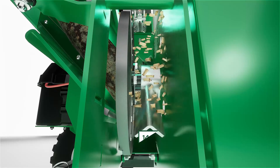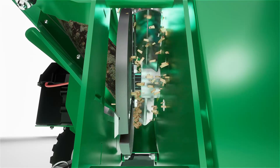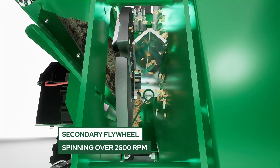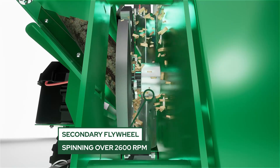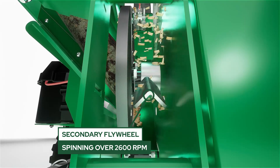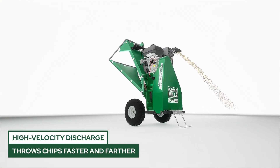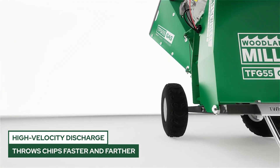Chipped material passes through the primary flywheel where it is then gathered by the paddles of the secondary flywheel to be discharged. The secondary flywheel spins more than 2600 rpm. This produces a high-velocity discharge, letting you throw chips faster and further.